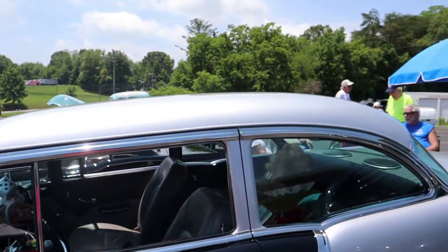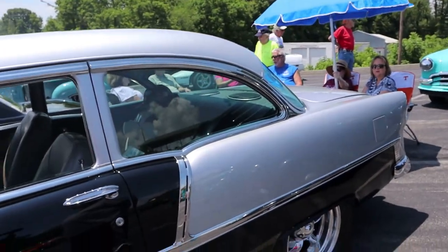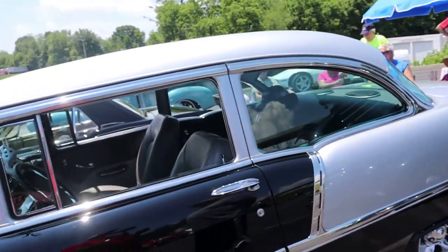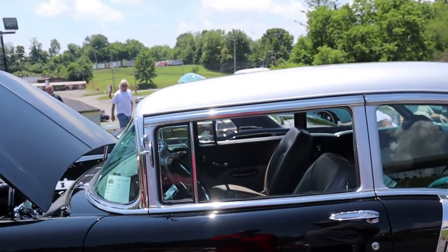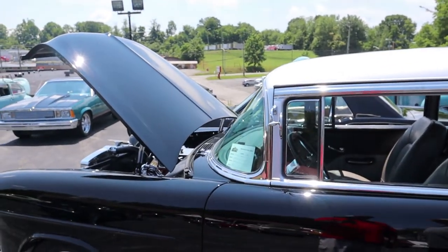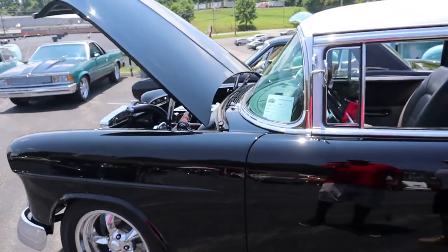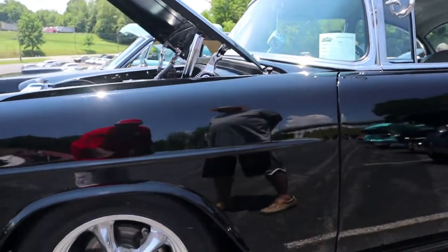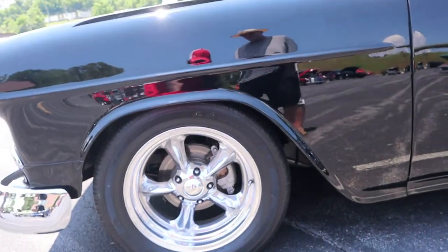How long have you had this? I've had this car about 16 years. No way. It was almost a stock car when I bought it. The paint's been on about five years. But we've changed a lot of stuff. It just had a 350 small block with a four-speed Muncie in it when I bought it.